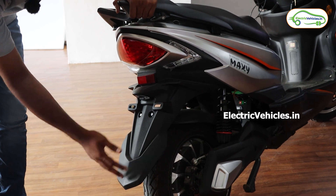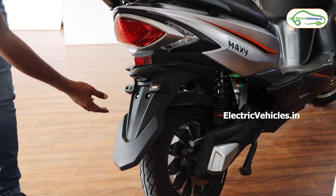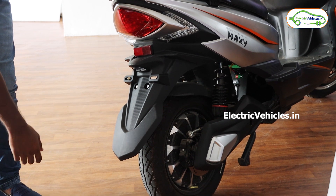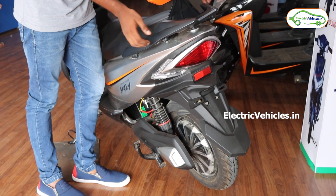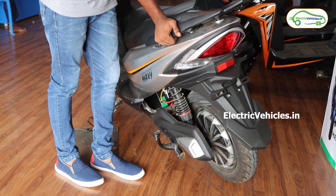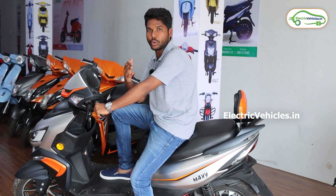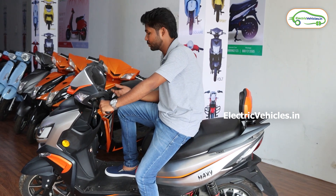There is a reflector here as well. Since this is a no-registration vehicle, there is no number plate — it stays like this. This is the grab rail at the rear. Now I am going for a test ride, and during that I will tell you about the performance of this vehicle.